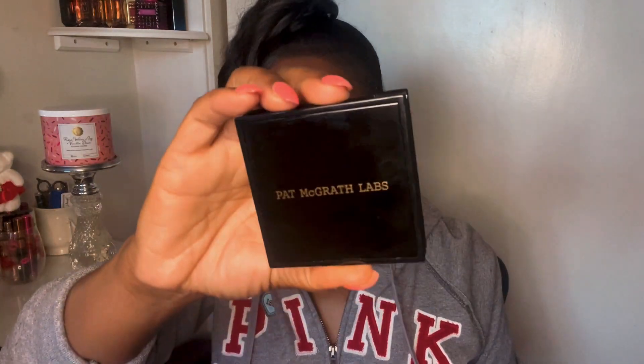The first things we're going to go over are the highlighters — actually, let's start with the blushes. All the blushes come in this same packaging, so I don't have to keep showing it. This is the Pat McGrath Divine Blush Duo, and I need my magnifying glass to read it — this one is called Night Bloom.